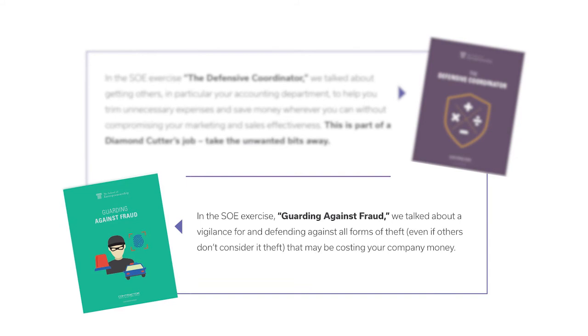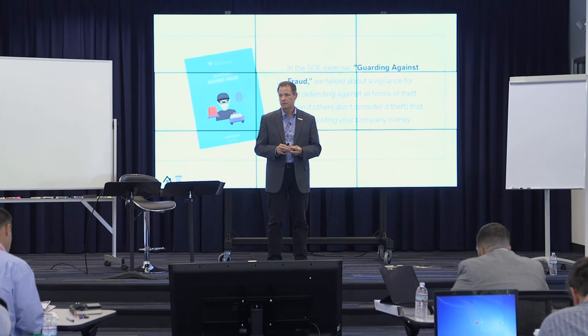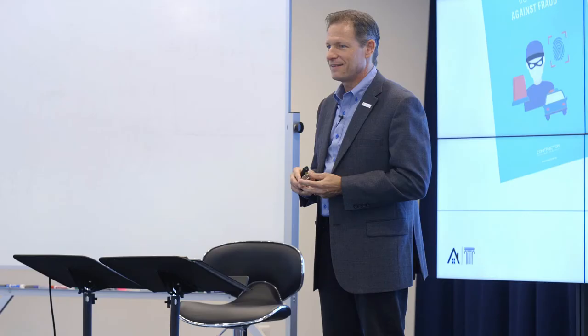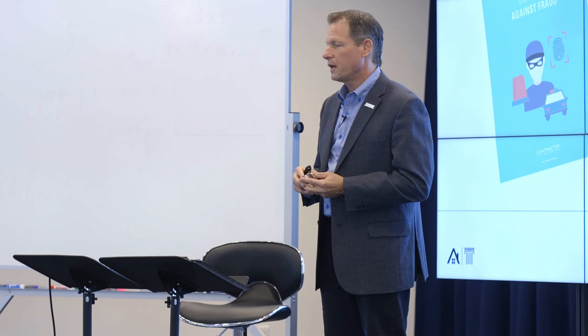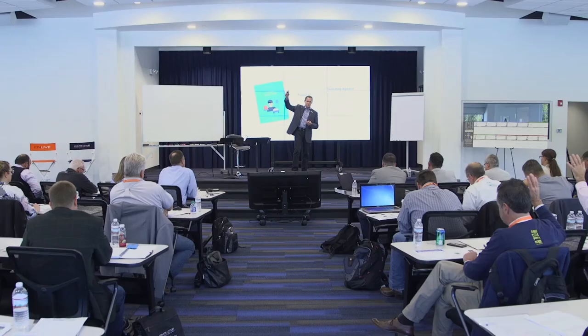In the SOE exercise, guarding against fraud, we talked about vigilance for and defending against all forms of theft — even if others don't consider it theft — that may be costing your company money. That includes labor, hours, time, materials, leads, sales, equipment, and tools. All kinds of theft go on, and it's a lot more common than we like to think. How many people have had somebody defraud them or steal from them? It can go on systematically, in a big way, without you knowing it.